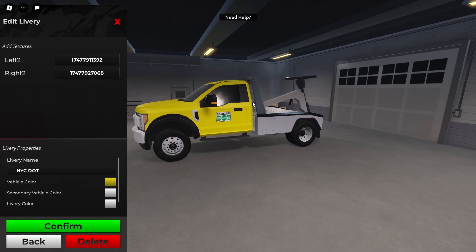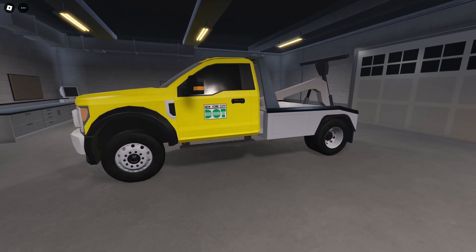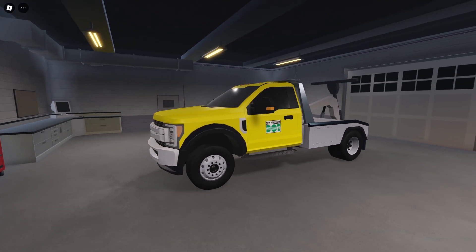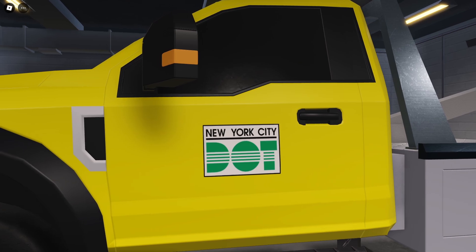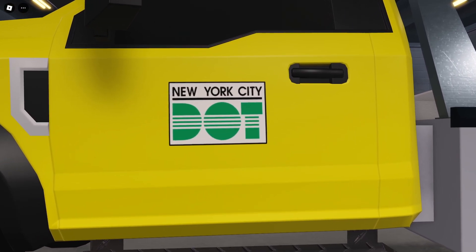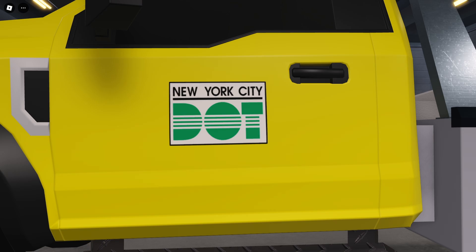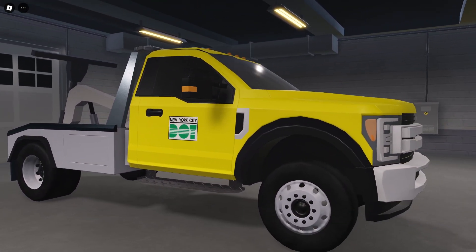Here's the Wrecker tow truck. They have a few variants of these. This one is not entirely accurate because the reference pictures show a white box under this that says something, but you can't read it because it's so low quality, so I just decided not to put it in there. It just has the New York City DOT logo on each side.